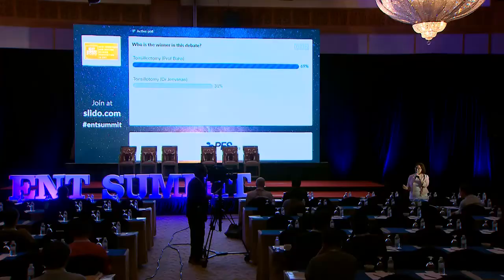In the interest of time, I have to conclude this. It looks like a lot of you are still not convinced by the tonsillotomy method. But thank you to the speakers, the debaters, and for sharing your experience and these new techniques. You heard it first at the ENT Summit. Thank you.